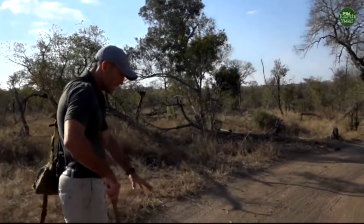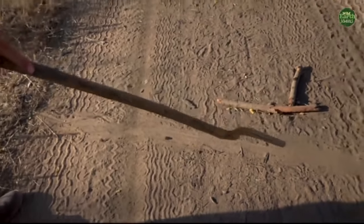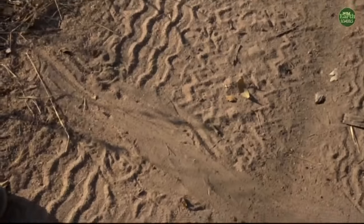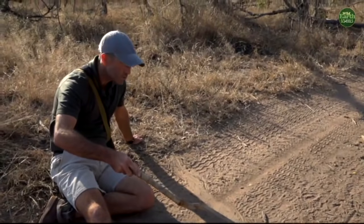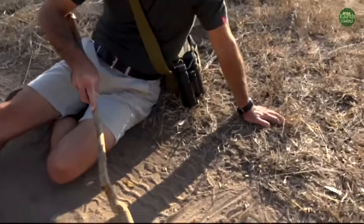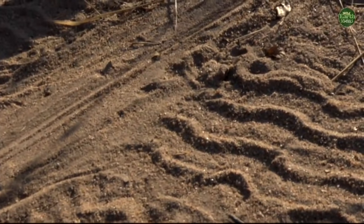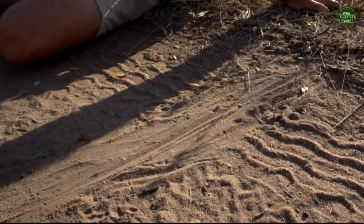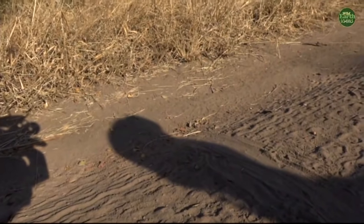What we have here on this wall is a drag mark — something has been dragged across the road. Normally when you see this you'd think a leopard has killed something and dragged it across, but looking closer that's not what's happened. If you look either side of the drag mark you can see footprints, which means this is a very large lizard. There are two large lizards here — the water monitor and the tree or rock monitor lizard.